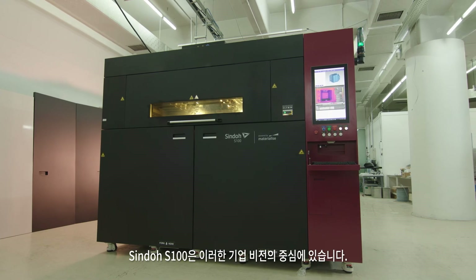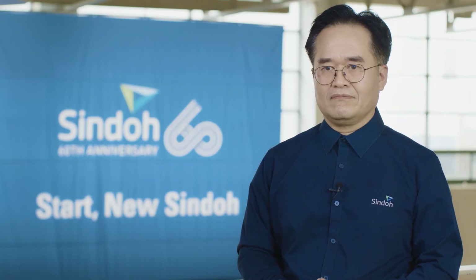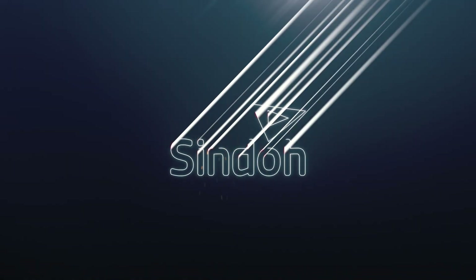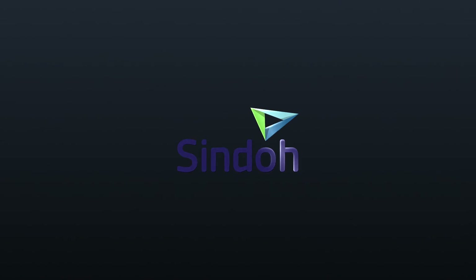Shindo S100 is the centerpiece of this corporate vision. Thank you.